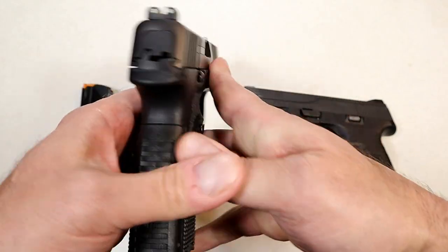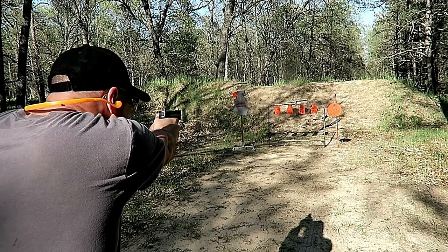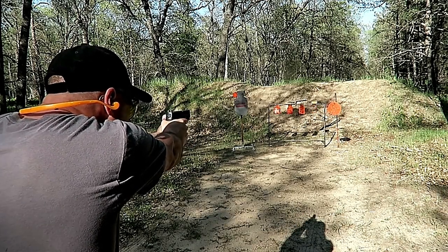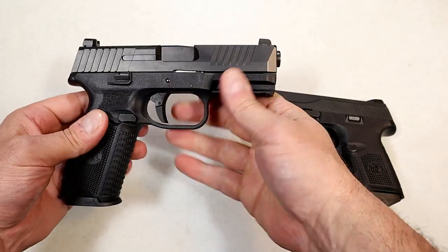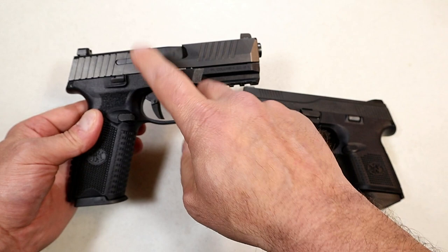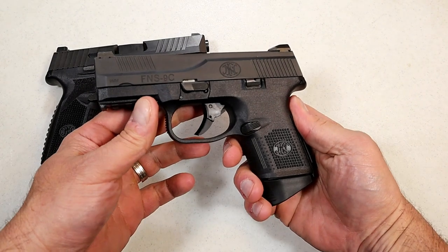Ambidextrous controls, so it is left-handed friendly, and at the range it performs outstanding. I've always enjoyed FN handguns and the 509 was no exception — it just performs. They call these battle ready and that has been my experience with it as well. They expanded the 509 line: they have these in flat dark earth, threaded barrels, and optic ready. This is a standard 509 and it just runs.